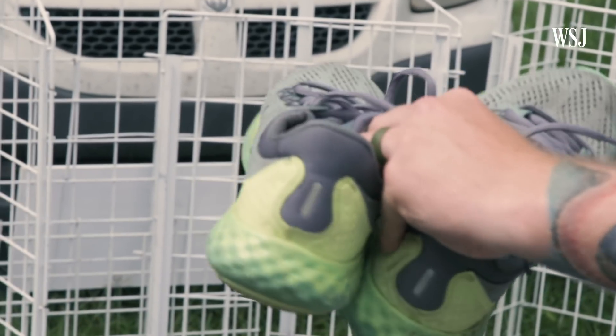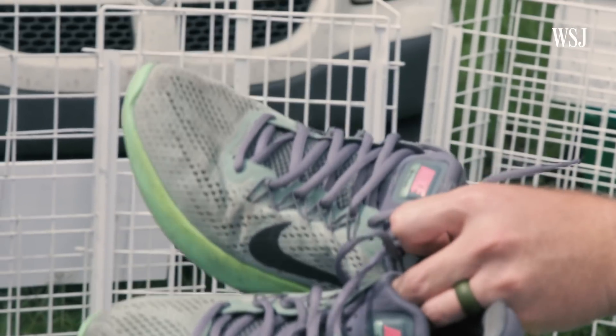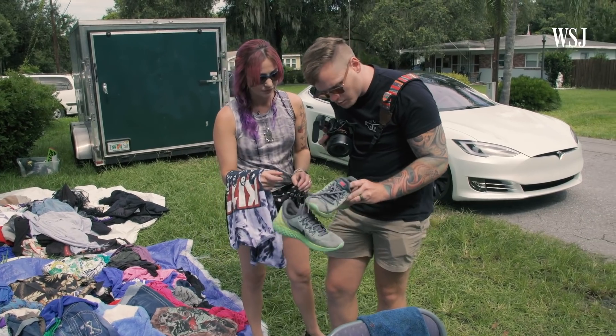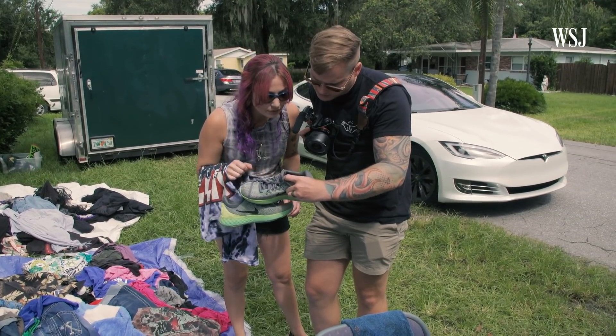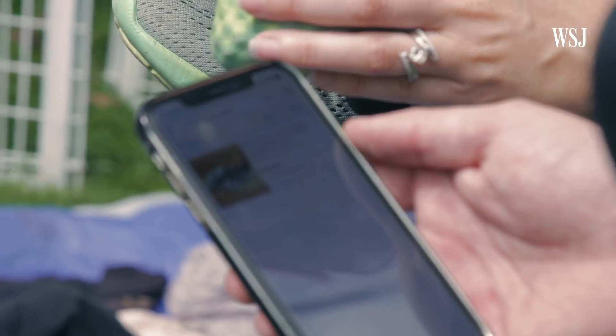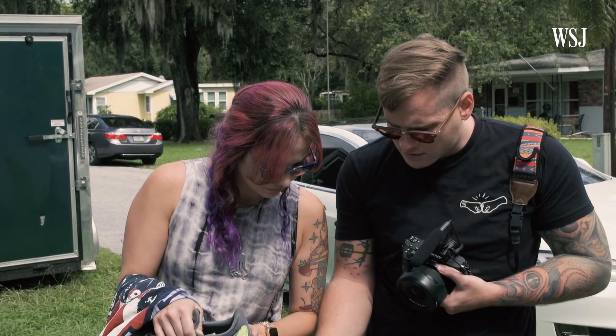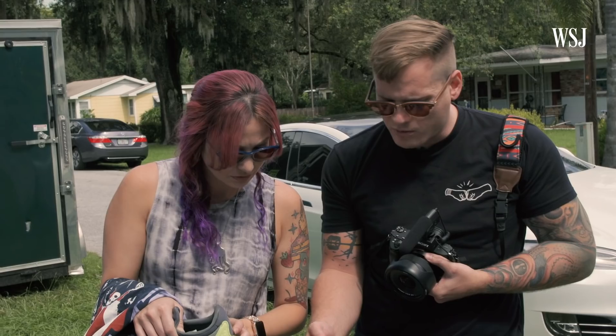Those are nice Nikes. How much are the shoes? Two dollars. Nike shoes are cool because you can easily look them up by the model number on the inside. We've got one listed for $20 plus $10 shipping, so $30. No solds, so we probably pass on those.